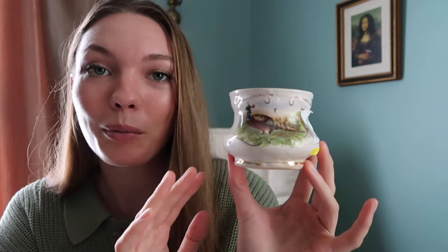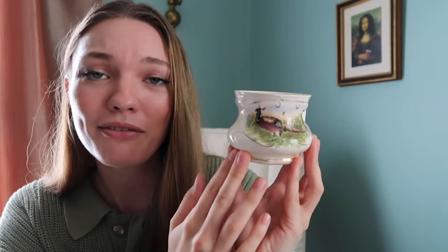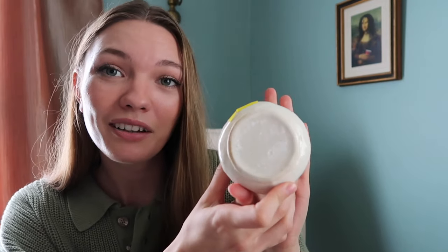The next thing I got is really random and I don't know what I'm going to do with it, but it was so charming I couldn't leave it behind. It was four dollars. It's this really adorable little cup — it has a pheasant on it and I just think it's so cute. It doesn't have any marking on the bottom so I don't know where or when it's from, but it's just really adorable. I don't know what I'm going to do with it — it'll be yet another little dish to put stuff in.